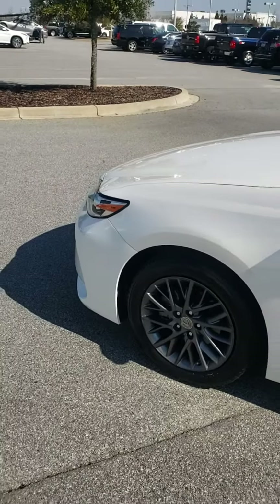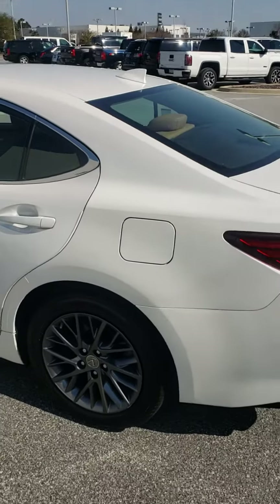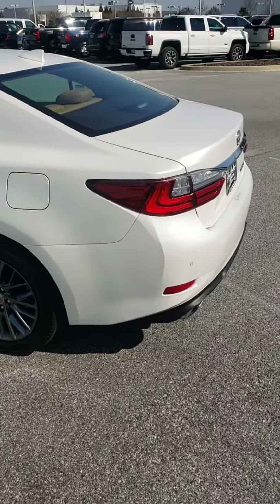Ms. Belinda Priester, this is Terry Capers here at Jim Hudson Lexus, I-77 and Killing Road in Columbia. Call me back directly at this number: 561-889-4217. Look forward to talking to you. Thanks, Belinda.